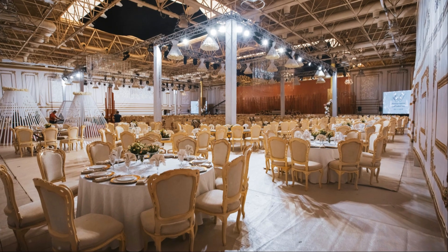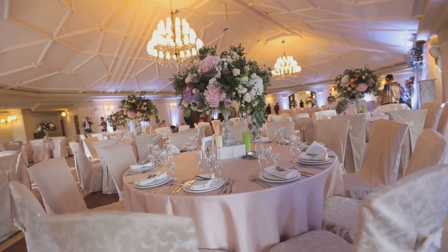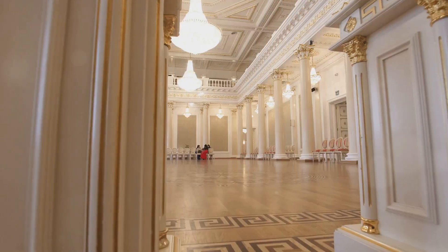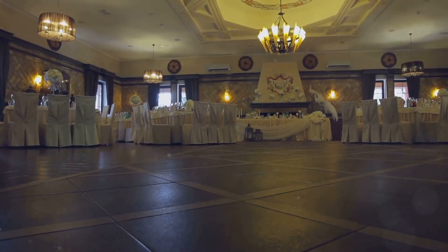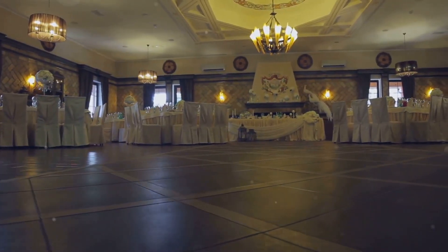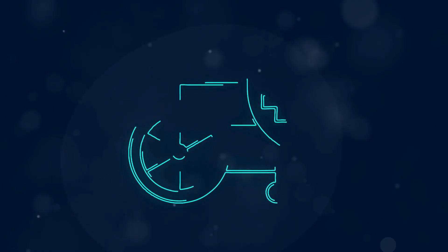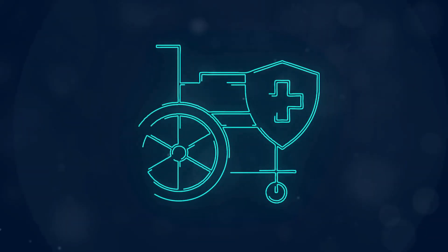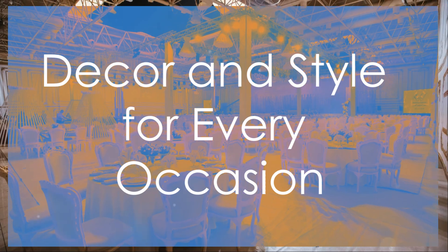Banquet-style seating works well for large gatherings. Cocktail tables encourage mingling and conversation. A designated dance floor adds energy and excitement. Traffic flow is another important consideration — guests should be able to move easily throughout the space, including accessing seating, restrooms, and exits without any obstacles. A well-designed layout ensures a comfortable and enjoyable experience for all.